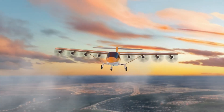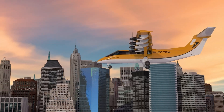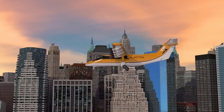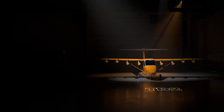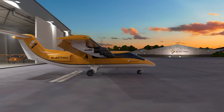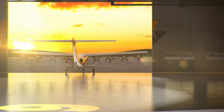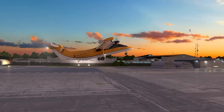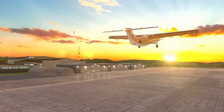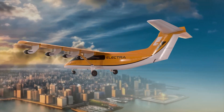Cruising at 175 knots, the EL9 rivals conventional turboprops while offering quieter, more fuel-efficient performance. It has a standard range of 330 nautical miles, extendable to 1,100 nautical miles in ferry configuration. Certified for IFR operations and flight in known icing conditions, the EL9 features an advanced fly-by-wire system and is optimized for single-pilot operation. By combining hybrid electric propulsion with ultra-short runway performance and regional versatility, the Electra EL9 sets a new benchmark in sustainable aviation and decentralized air mobility.